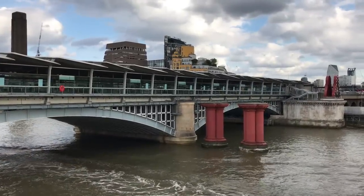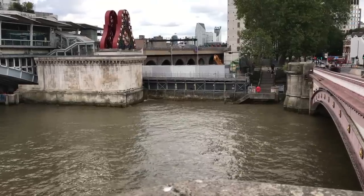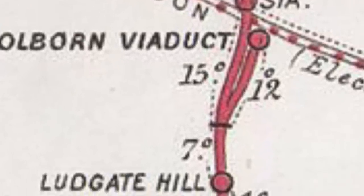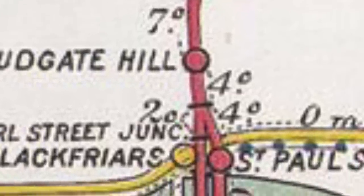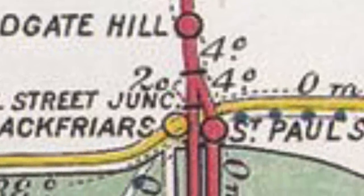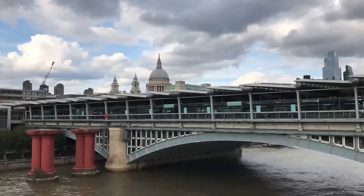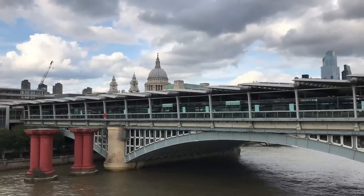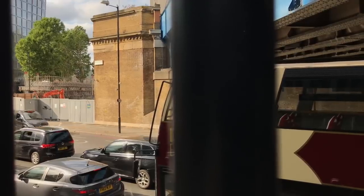To cope with the extra traffic, they built a second bridge alongside the first. Ludgate Hill was having trouble dealing with the crowds, so in 1886 the London Chatham and Dover opened a new station by the river. This one connected with the District Railway's Blackfriars station, and was accordingly named St Paul's. Having so many stations so close together, the company decided that they didn't need Blackfriars Bridge, and it was closed to passengers in 1885.